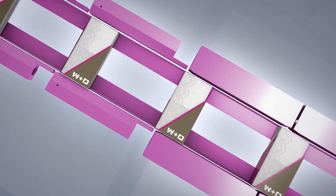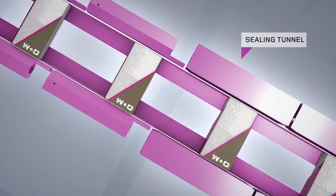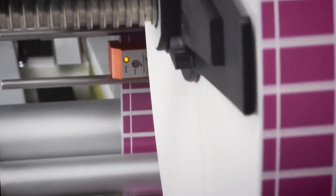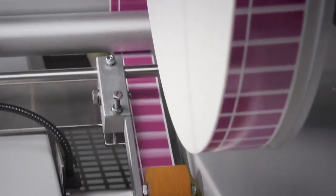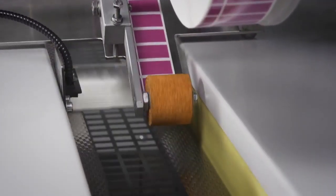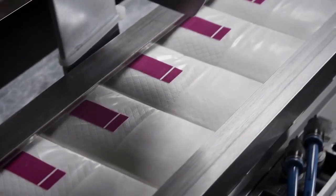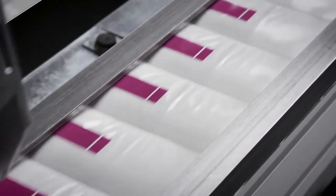This is a totally new and innovative approach to handkerchief packaging. Finally, the package is furnished with a tape on the tear flap. The individual packages are then transferred by conveyor to the bundle packer.